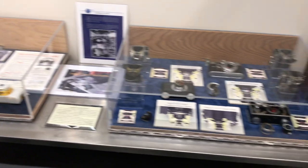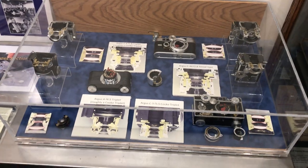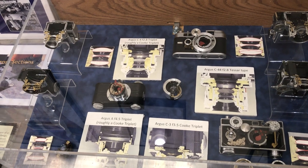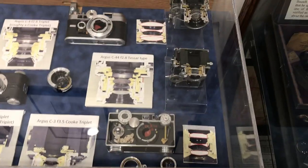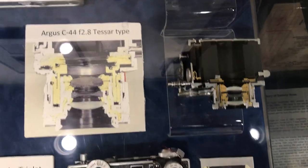These two cases — or the contents — were donated by Mike Ritzma and Pam Buckley. The first one came about because there was an online discussion about lens configuration and Mike said, 'I'll just solve this — I'll cut the cameras in half.' So he did. He kept one half for himself and gave the other half to the museum. He also marked how the mechanics work in some of these.